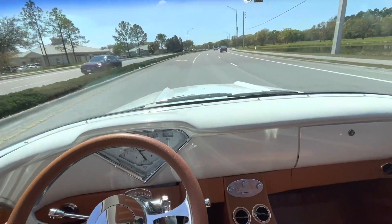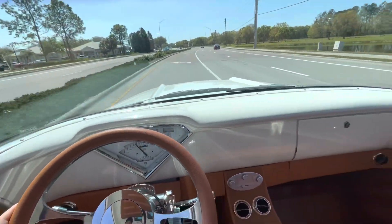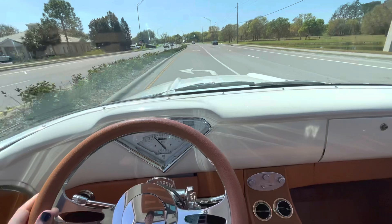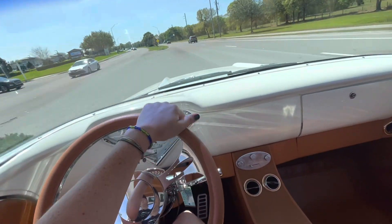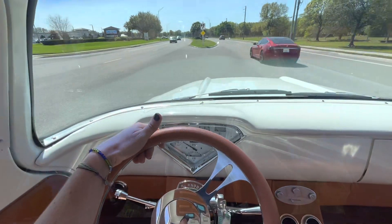Just a beautiful, beautiful truck, sure to turn some heads. I'm going to get it back to the shop — you can see how beautiful it is underneath. And if you have any questions, comments, or concerns, please call us or come check us out yourself. Thanks.